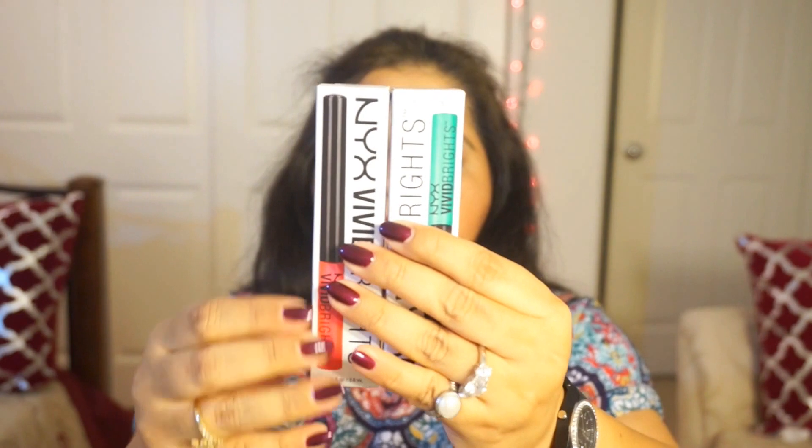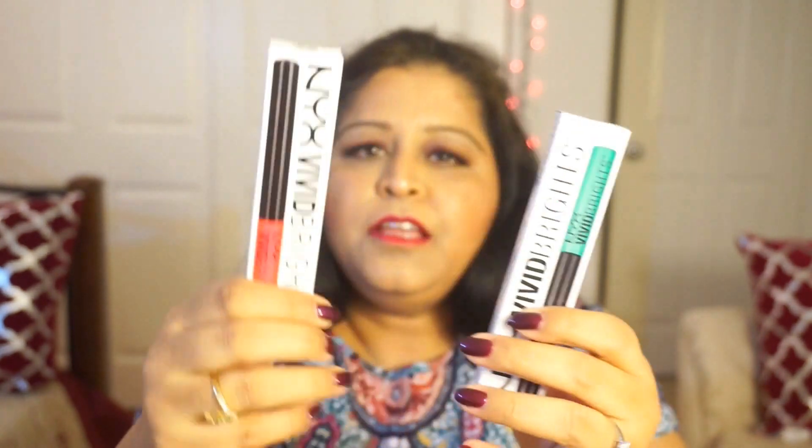I got these two color eyeliners. The first one is Vivid Fire, VBL 01. The other color I got is Vivid Envy, VBL 07.